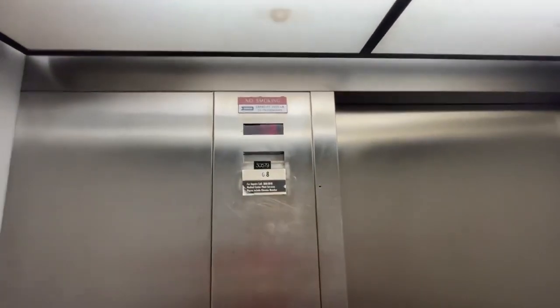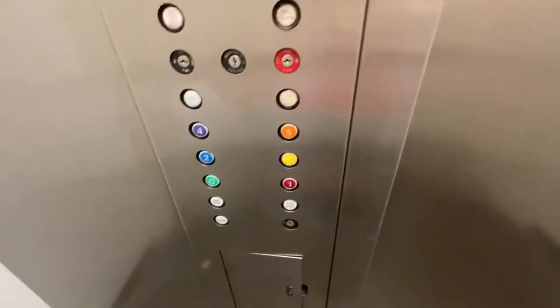If you guys liked the video, smash the like button, leave a comment below, subscribe to my channel. Here are your fixtures and the 6 lights, and that's it. Thank you.